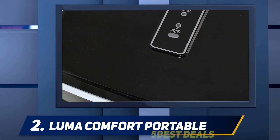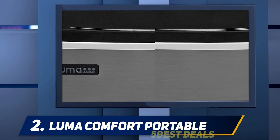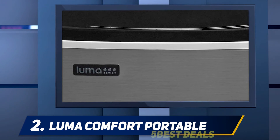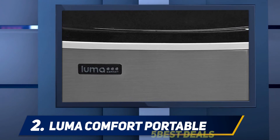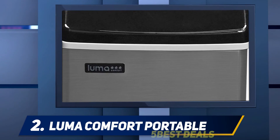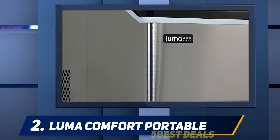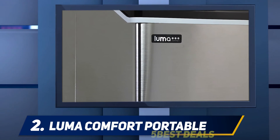The Luma Comfort EC-110S costs around $150, making it less expensive than most comparable units. It has a maximum airflow rating of 500 cubic feet per minute, making it much more powerful than similarly priced units. It can lower the temperature in a room of approximately 250 square feet by 20 to 30 degrees Fahrenheit.